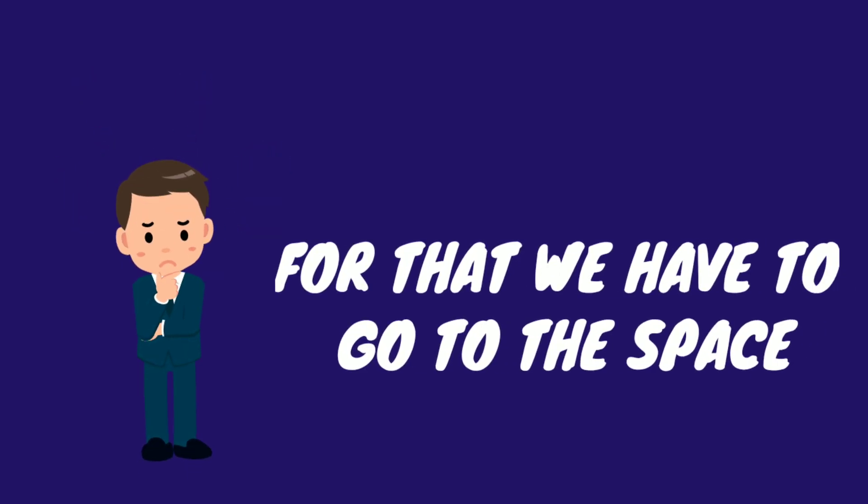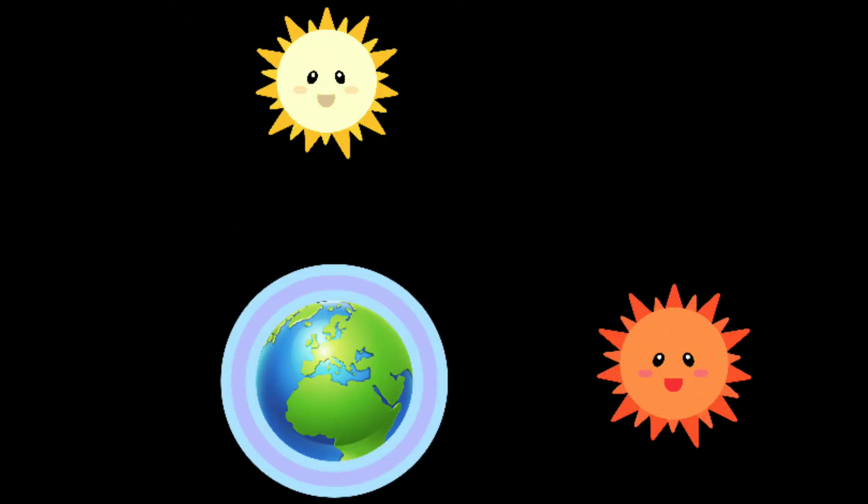For that, we have to go to space. We know that our earth is surrounded by the blanket of air called atmosphere. Sunlight passes through the atmosphere before it reaches us.